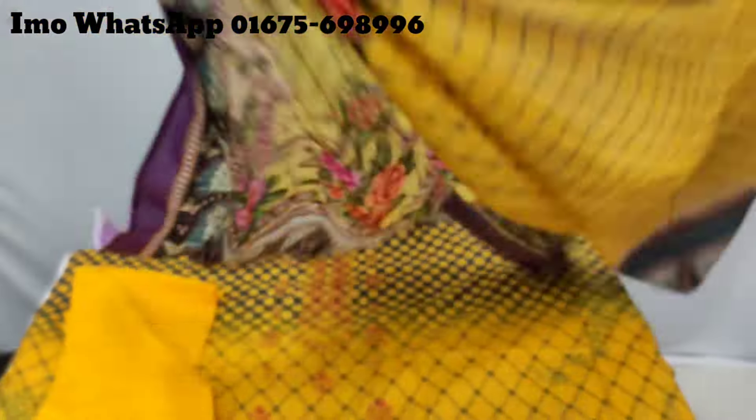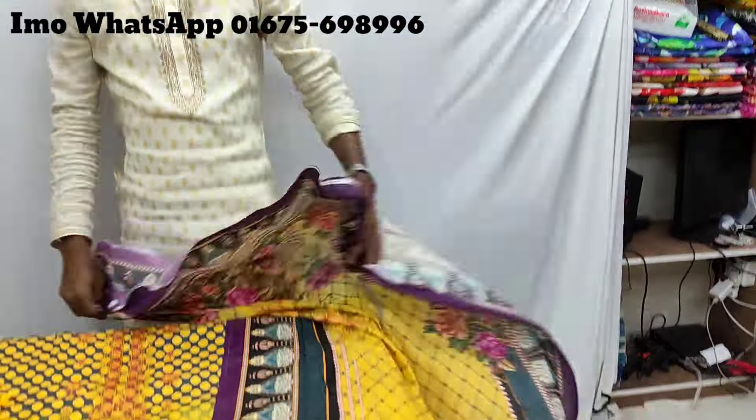Thank you. This is the top menu. If you like this one, it is about 1,000 euro. This is the price — and the price will be $1,500.